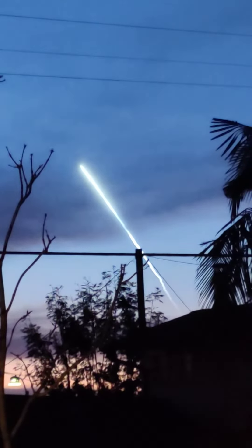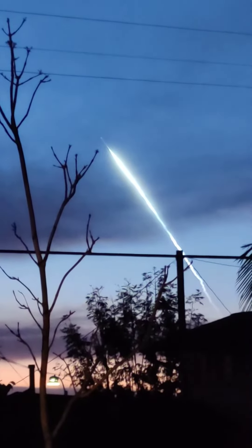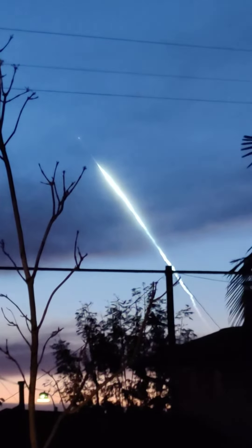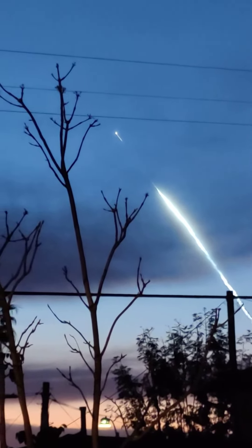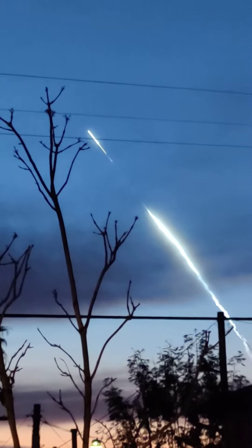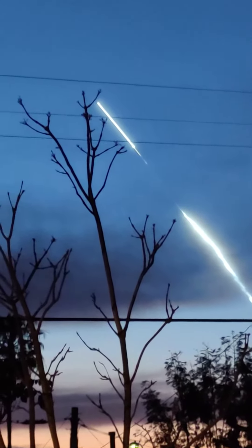Wow, look at that. Great view of the setting sun over the planet. Wow, look at that. Just beyond the flame — there are the first stage engines. Coming up on MECO. Wow.